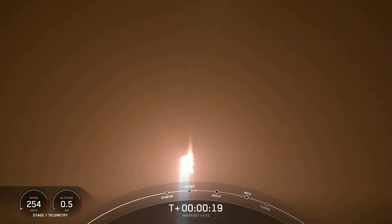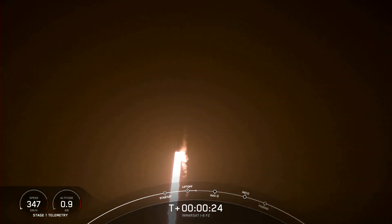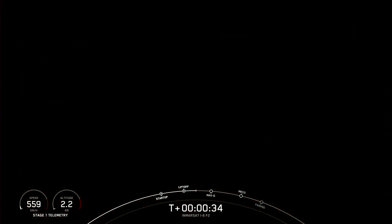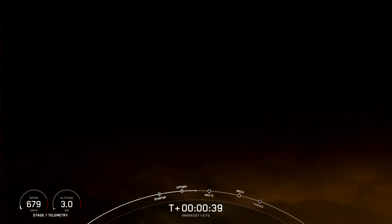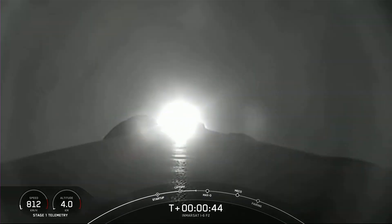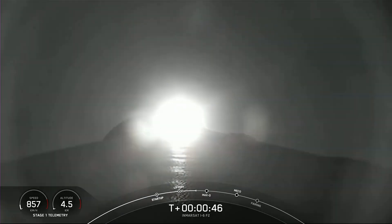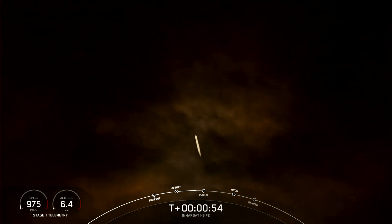Vehicle is pitching downrange. Stage one propulsion is nominal. Power engine, telemetry, nominal.